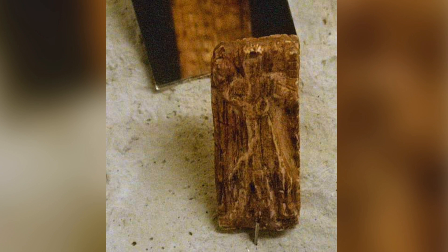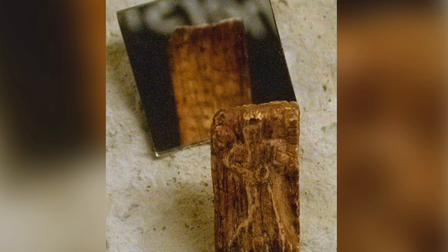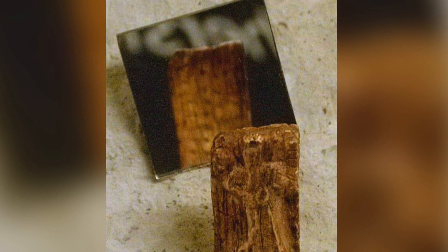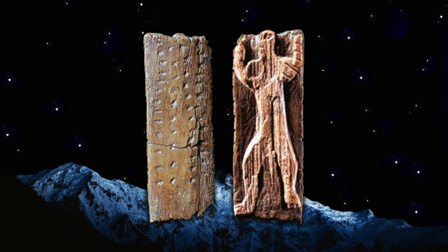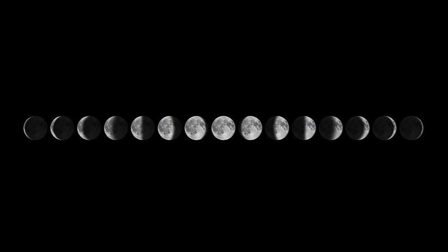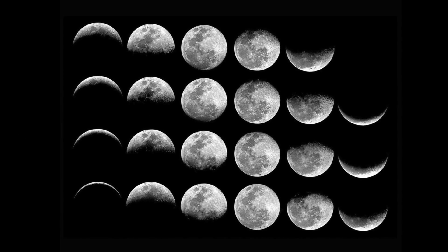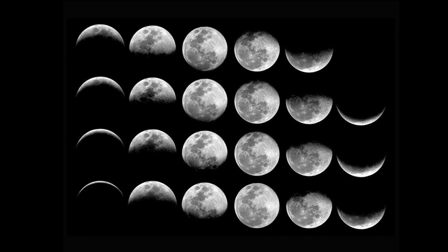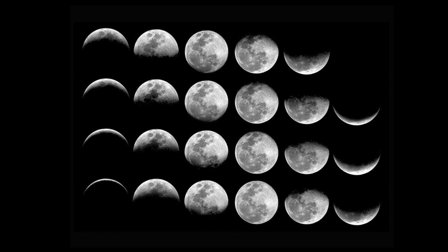What the notches mean is open to debate, but there is a body of thought they could be time-related. The total number of notches is 88, which coincides with the number of days in three lunations — that is 88.5 days — where a lunation is one lunar phase cycle lasting around 29.5 days, the time between successive new moons.